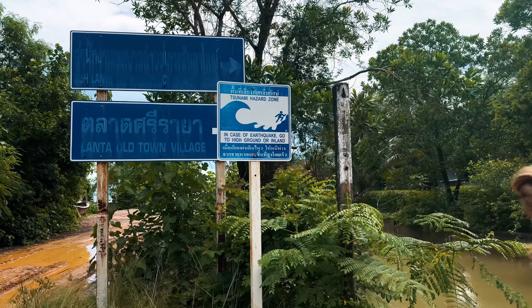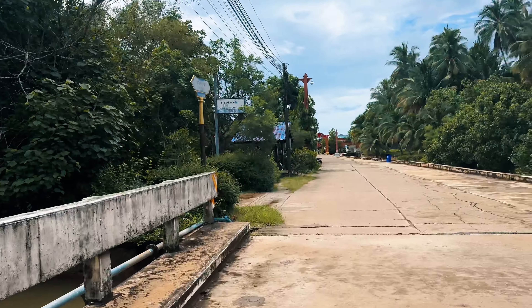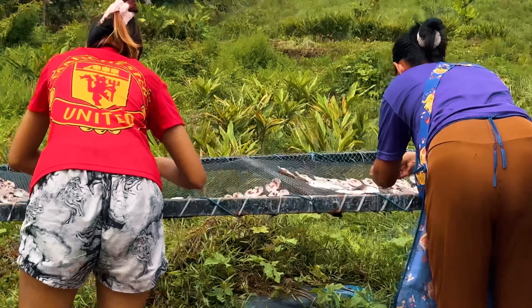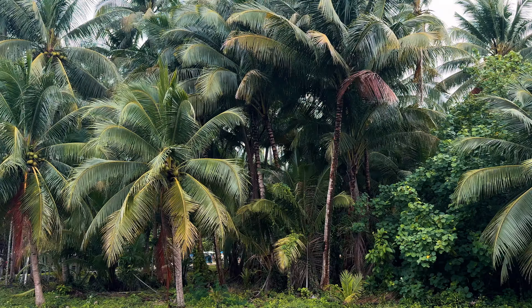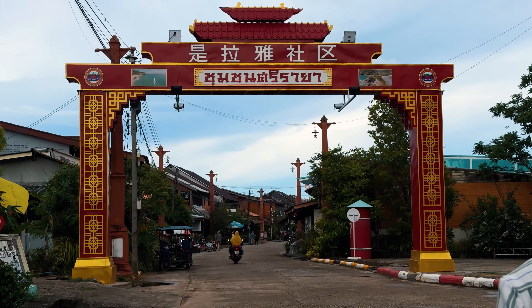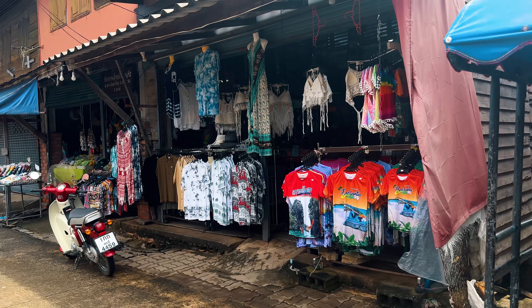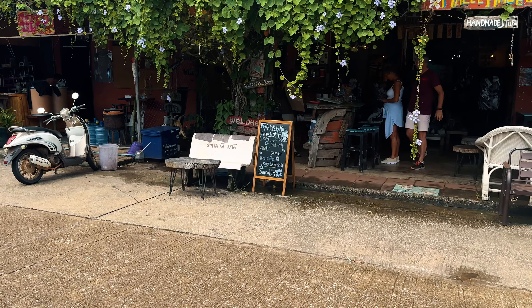We just finished a morning yoga session and are about to head over to the old town to grab some brunch. The old town is essentially one street, so it's not that big — everything here is small. They have a lot of small, arty, local shops and everything looks really cute, so it's definitely worth a visit.